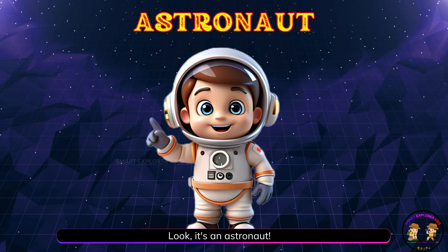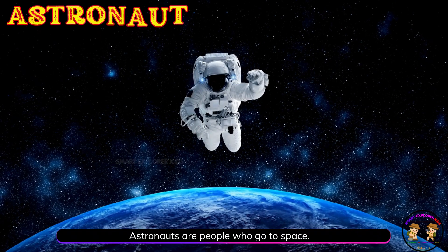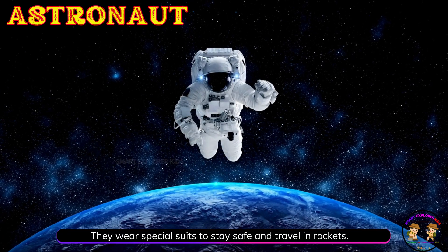Look! It's an astronaut! Astronauts are people who go to space. They wear special suits to stay safe and travel in rockets.